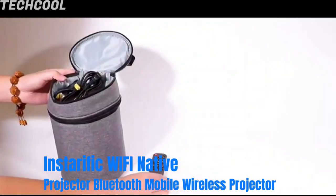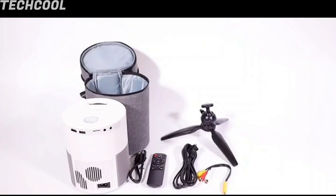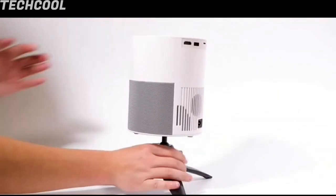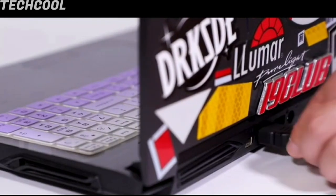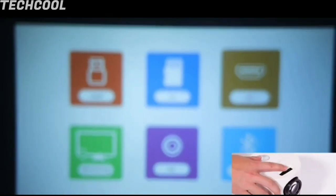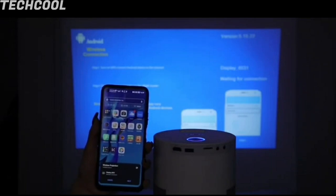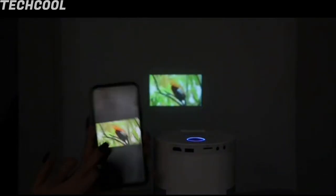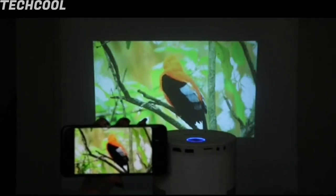Instarific Wi-Fi Native Projector — Bluetooth Mobile Wireless Projector. 1920x1080p ultra high native resolution and 150 ANSI screen brightness will bring you a brand new viewing experience. Enjoy blockbuster movies at home like in a movie theater. Built-in Hi-Fi speaker supports 5.1 surround sound. The fully enclosed internal circulation heat dissipation technology prevents dust from entering, keeping the lens clean and prolonging the projector's service life. Compatible with smartphone, tablet, laptop via HDMI, USB, and AV ports. Smaller and more portable with wireless screen mirroring for mobile phones.